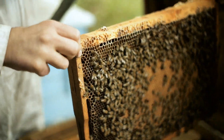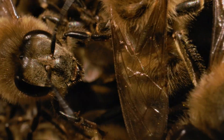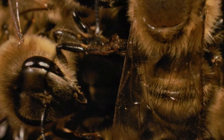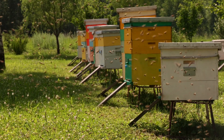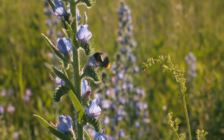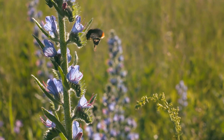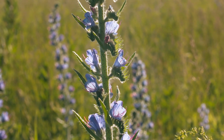Bees are really good at flying. They have a unique style of flight because they have two sets of wings — a larger pair in the front and a smaller pair in the back. When bees fly, these wings hook together to form one large surface, helping them lift off and move through the air more efficiently. This special design allows bees to carry heavy loads of pollen and nectar back to their hive, and even gives them the ability to hover in place as they collect nectar from flowers.